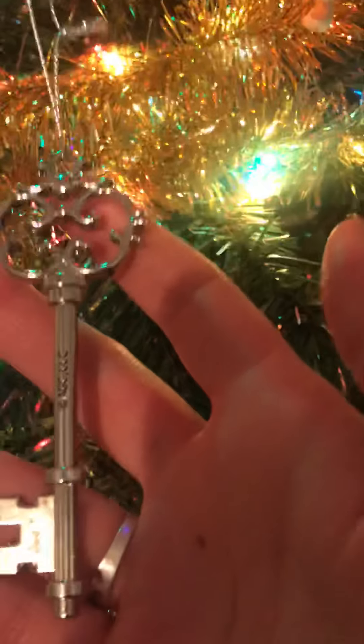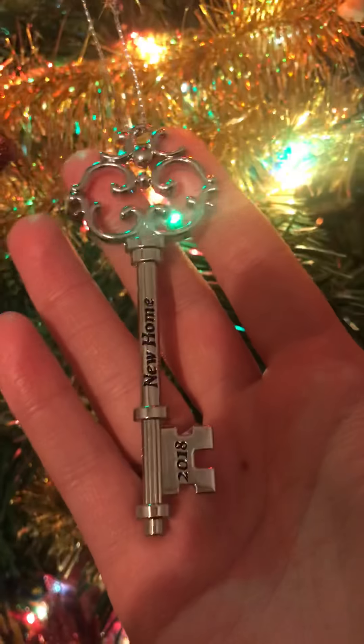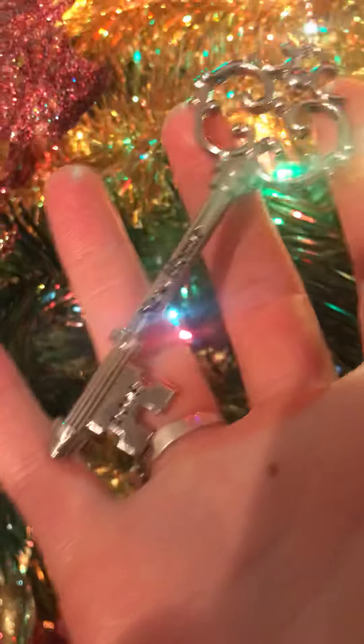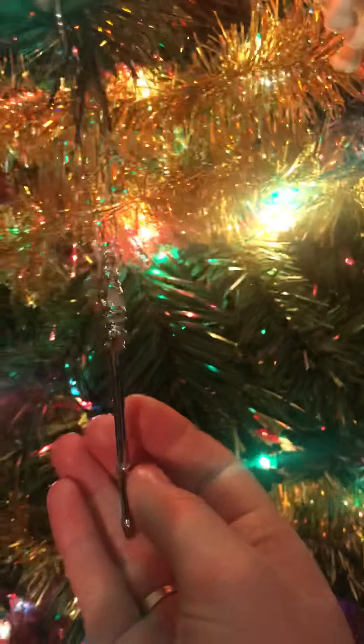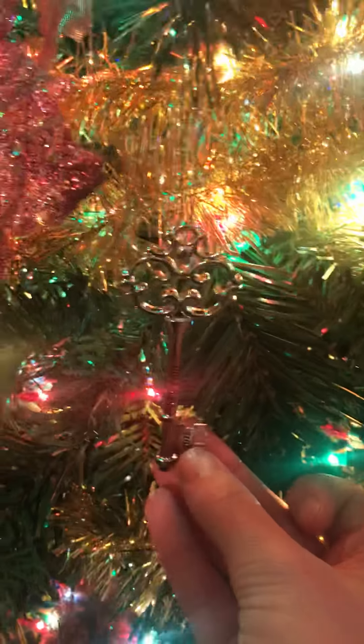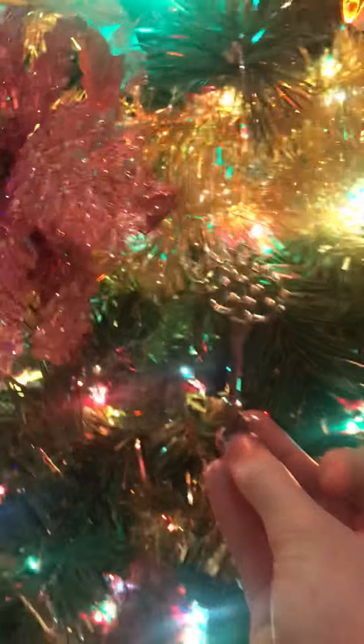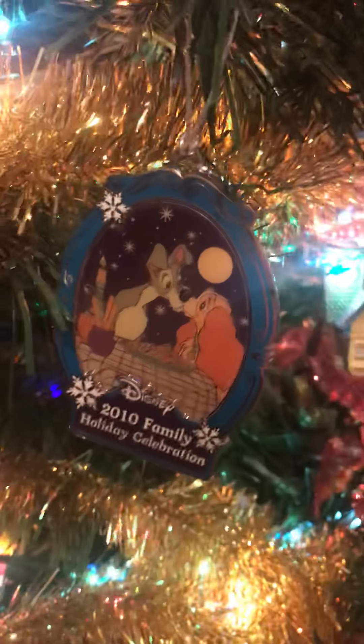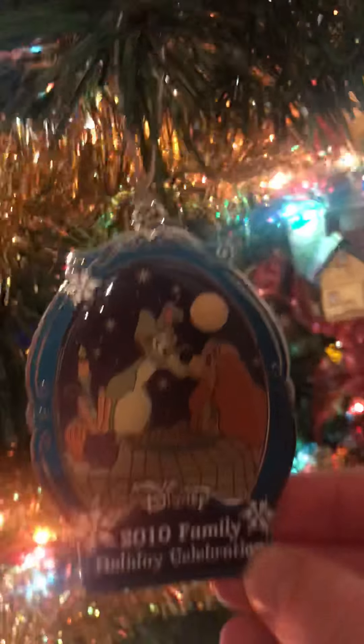This is probably one of my most prized possession ornaments. We just purchased this home this year and one of my friends from work purchased this beautiful key that says 'New Home 2018' to represent our first year in our home, as well as our very first Christmas together in our new home. Then there's this beautiful 2010 Family Holiday ornament with Lady and the Tramp — I've had this since I was a kid. I don't remember where I got it, but I'm absolutely beyond happy to finally take it out of the package — it suits our tree perfectly.